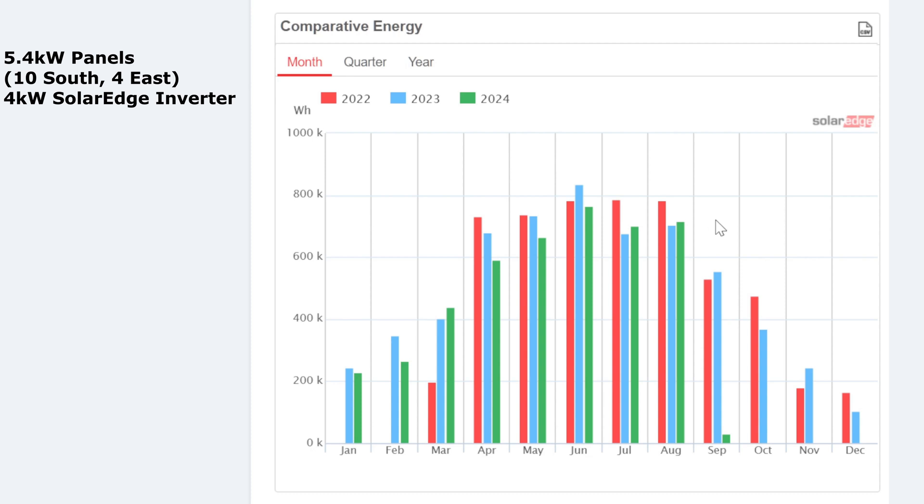It's a shame we're coming into September now, because looking at previous years we'd be lucky to hit around 550 kilowatt hours. We are on the way down unfortunately. You get those five really good months from April to August, and then you brace for the transition into autumn and winter.